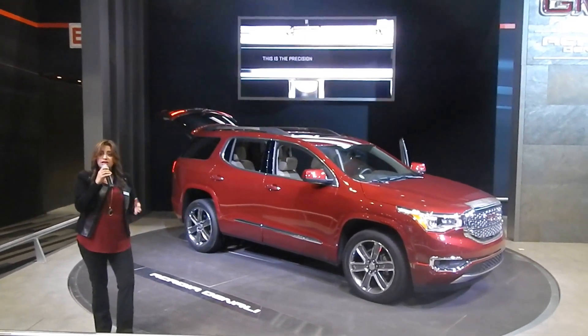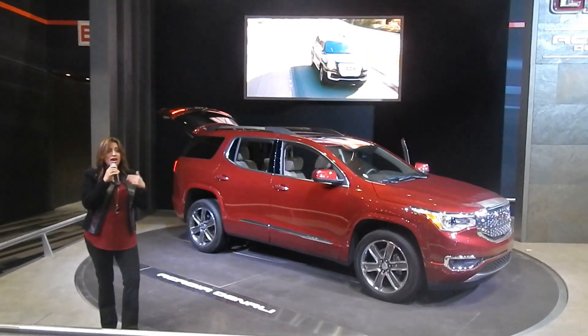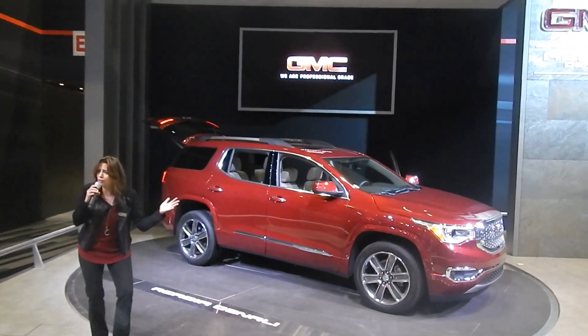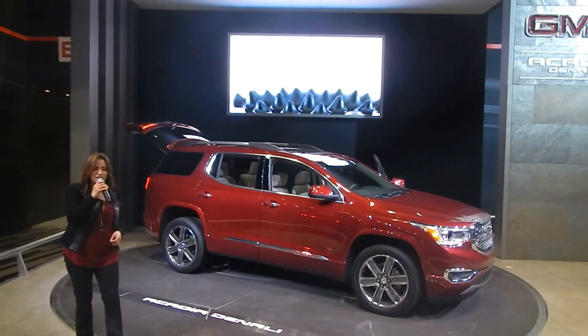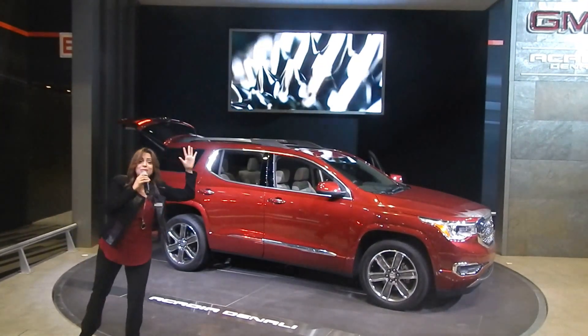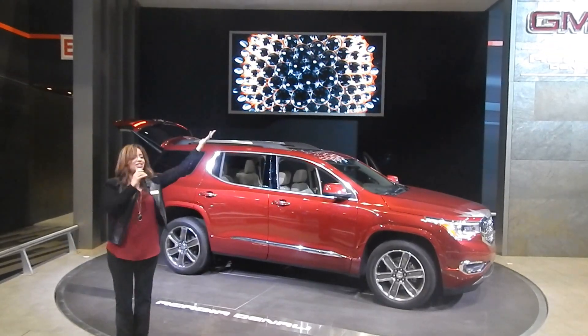Thank you so much for joining me. We have test drive incentives — Nikki and Adam on the floor can sign you up for that as well. We have a lot of great things to take advantage of today. Have fun at GMC and at the Chicago Auto Show. If there are Spanish speakers, come and speak with me. Don't be afraid to share a catalog. Thank you and enjoy the show.